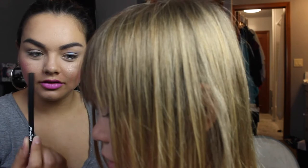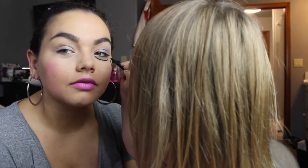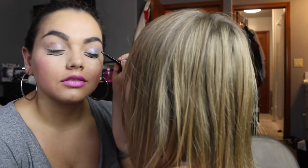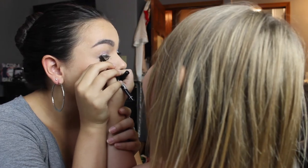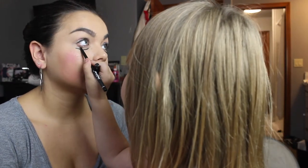Do you want to use eyeliner? Yes. Do you know how to do eyeliner? Well, I'll try it. She tries applying it and turns it the other way. She acknowledges she's not doing the best job, but is reassured she's doing good. A little bit of eyeliner is added under the eyes too.